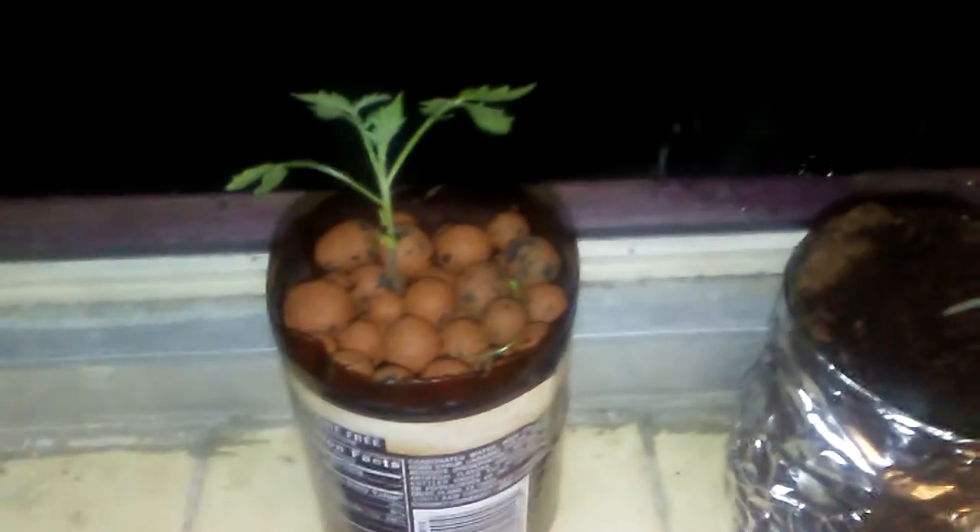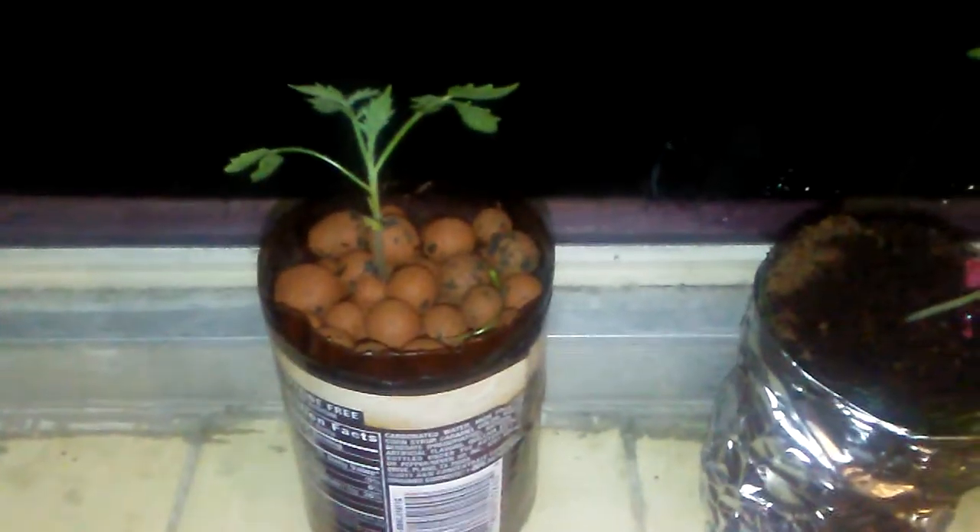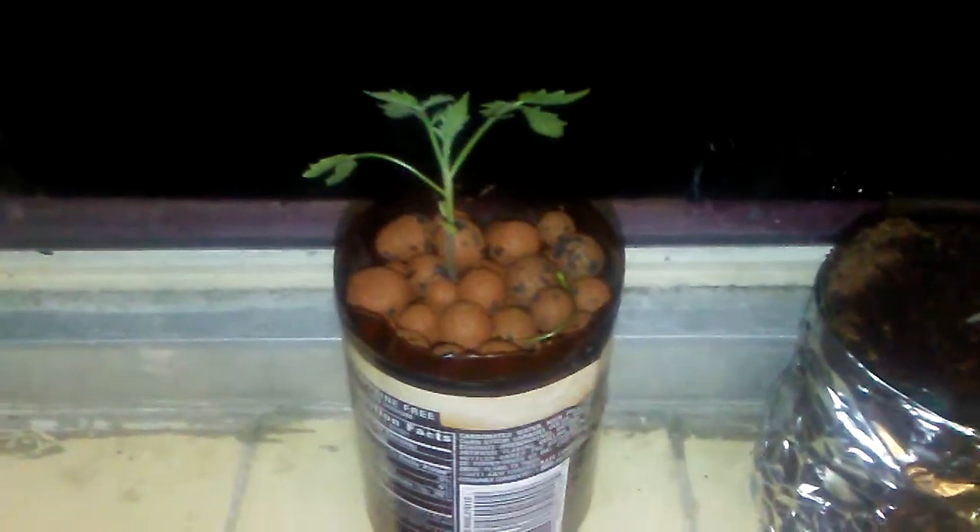This is a transplant from one of my buckets outside. It also was a wicking system, but it has no wick. So without anything to do right now, I just kind of pull it out the top and pour some of the solution into it a couple of times a day. It seems to be doing okay.